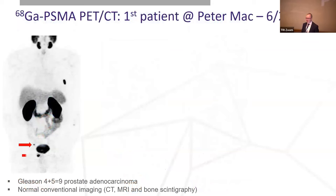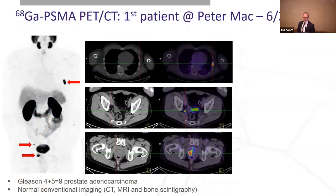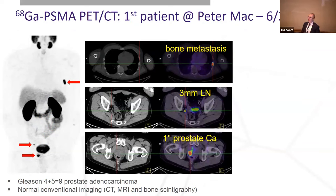Patient number one had prostate cancer — Gleason score 4 plus 5, a high-grade, high-risk cancer. His conventional imaging was normal: CT, MRI, bone scanning. He was scheduled to undergo a prostatectomy with intent to cure him. But when we did the PSMA PET CT, we could see a lymph node metastasis in the pelvis and also a bone metastasis, making it clear that a prostatectomy was not going to cure him.